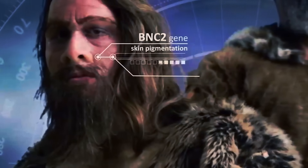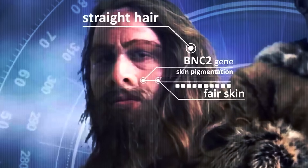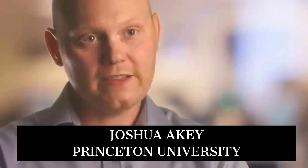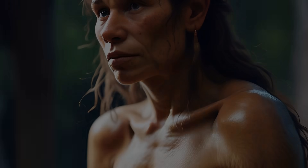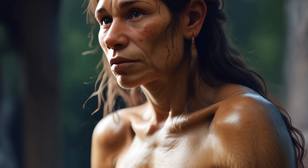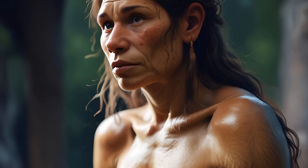One example is BNC2, a gene known to influence skin, hair, and eye pigmentation, and another is a gene for straight hair type. So European individuals at this place in the genome are more Neanderthal than they are modern humans. Indeed, it's clear that something about these Neanderthal genes was beneficial to our ancestors and helped them to survive in a colder environment.